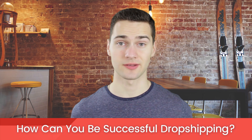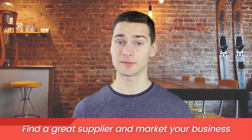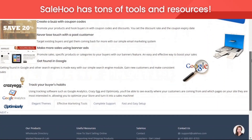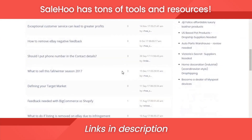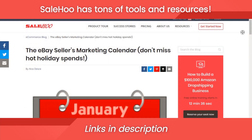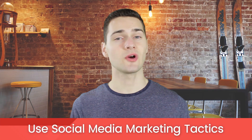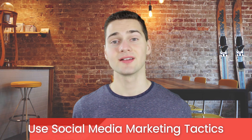So how can you be successful dropshipping? The most important part is finding a great supplier. The second most important part is marketing your business — simply putting up your products on Amazon and eBay is not going to drive your sales. SaleHoo has tons of marketing tools to help you succeed, such as coupons, an email marketing system, analytics software, and more. Don't forget to leverage social media marketing, especially Instagram, since 93% of buying decisions are made on visual appearance.